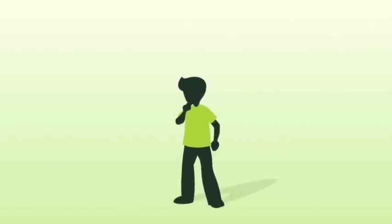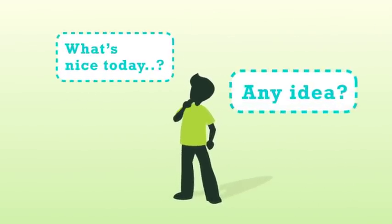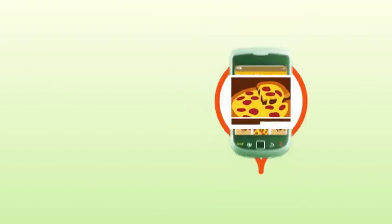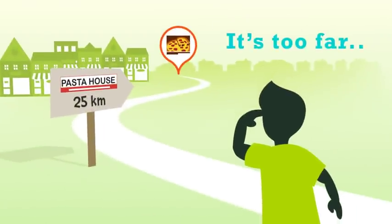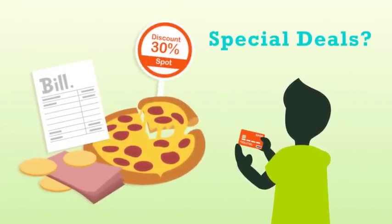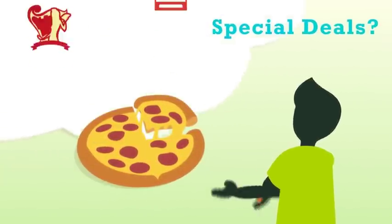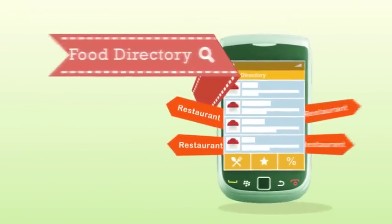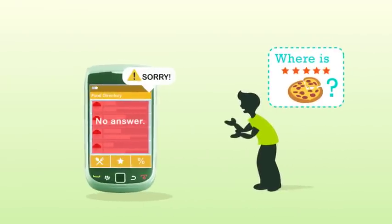Every day we ask the same question: what do we want to eat today? Any idea? Let's find some suggestions on your food directory. Search a restaurant, pick a menu — but it's too far away. Or how much does the food cost? Do they offer a promo discount with my credit card? How do I know if that restaurant sells the best food for my menu today? Food directory only helps you search a restaurant, not search your perfect menu.